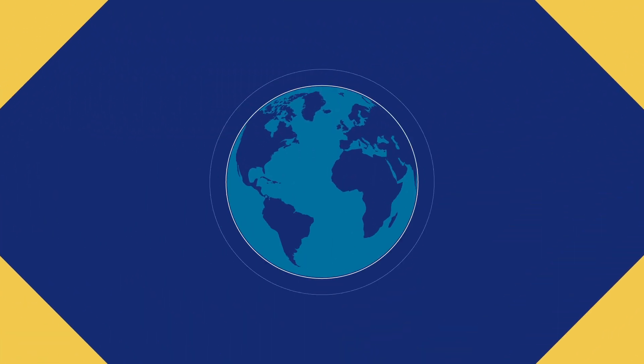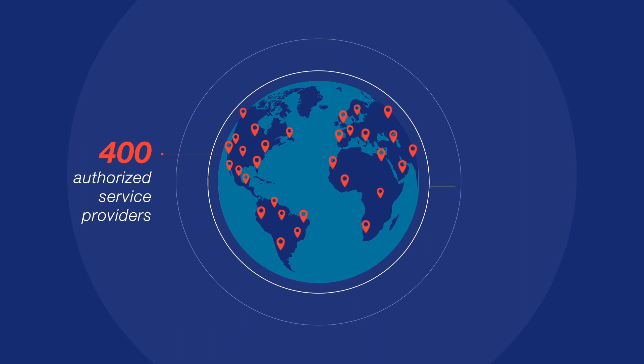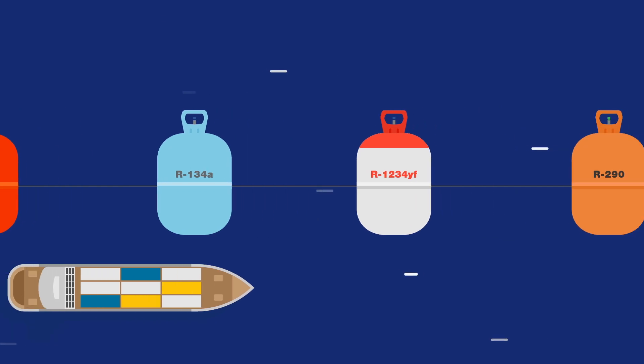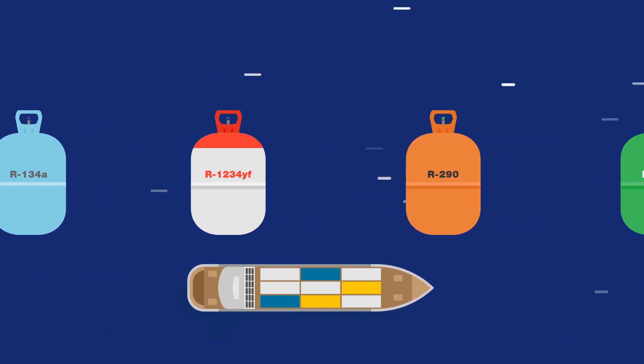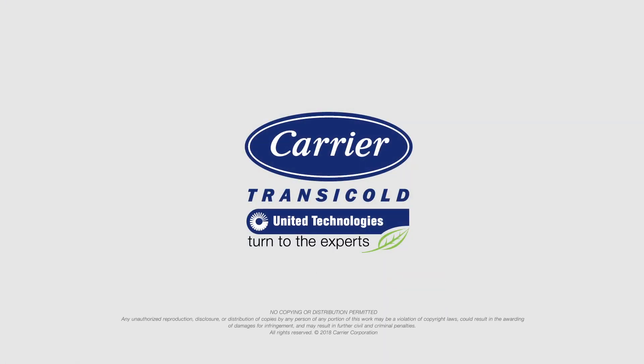Plus, with our global network of more than 400 authorized service providers, aftermarket support is always close at hand. As the move to natural refrigerants in the shipping industry continues, the Natural Line Unit delivers the benefits of safe, climate-neutral CO2 in an innovative, yet familiar solution.